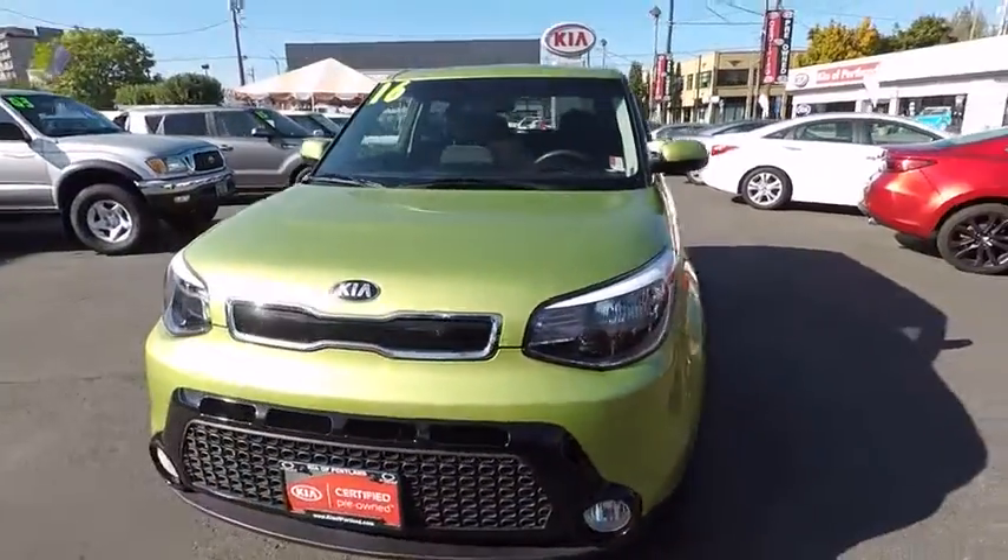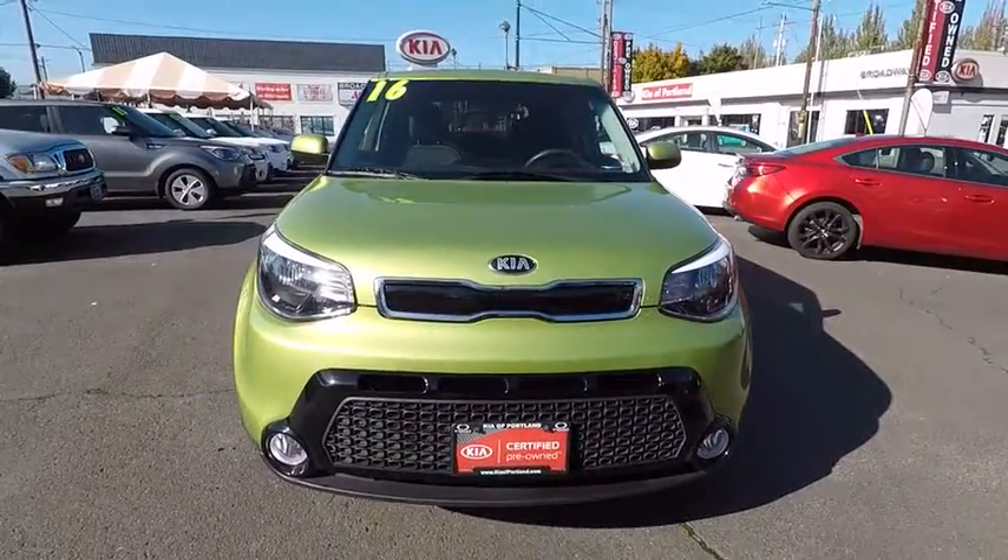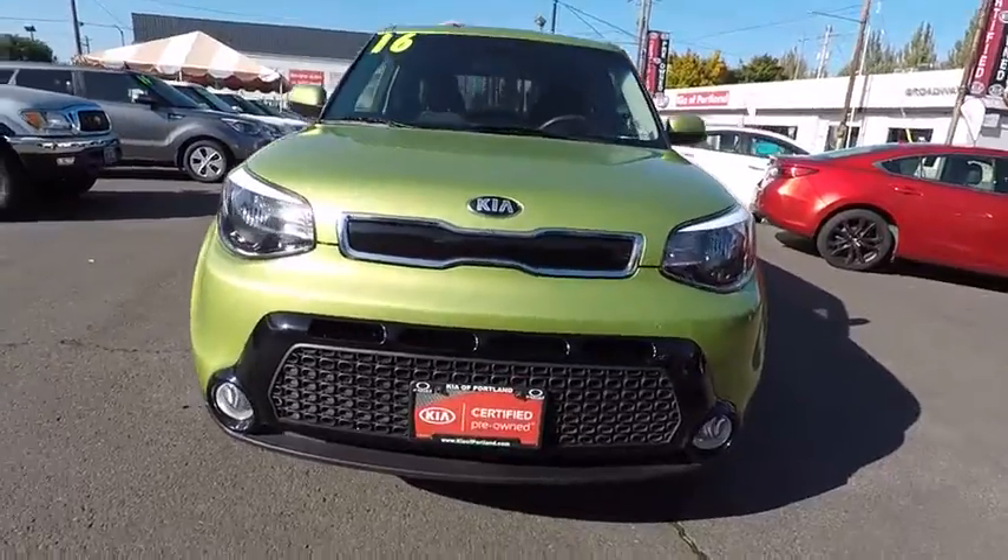This isn't just a vehicle — it's an experience. So stop in for a test drive today. And remember, Broadway is the only way.